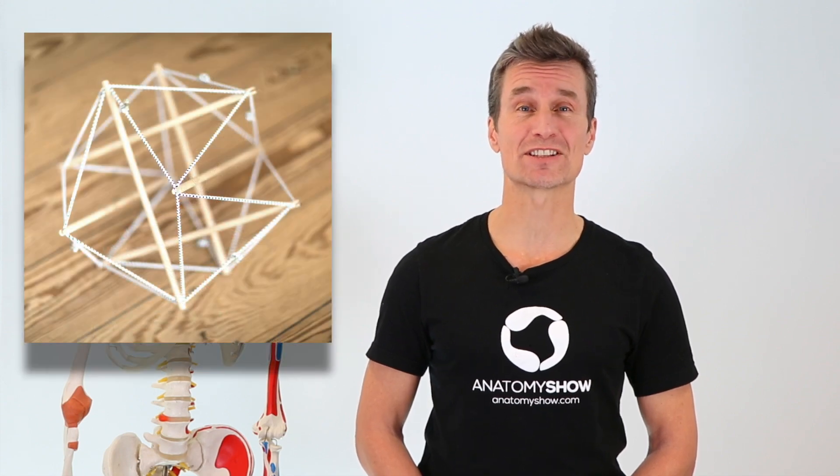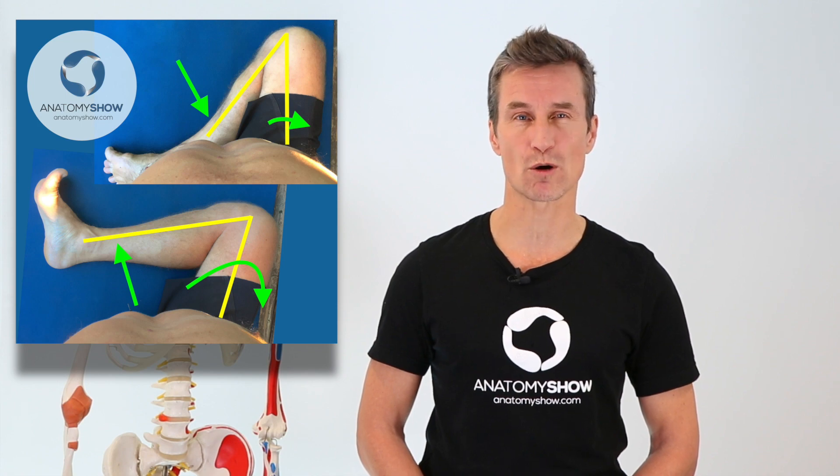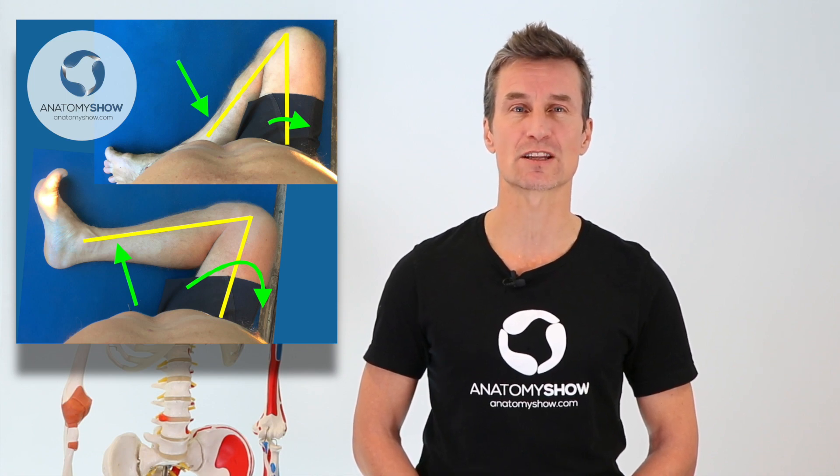This showed me the body is interconnected. However, this did not explain stability during movement too well yet. Through studying engagement patterns and tensegrity, I understood how joints are moved and stabilized by opposing forces of tension in the body.